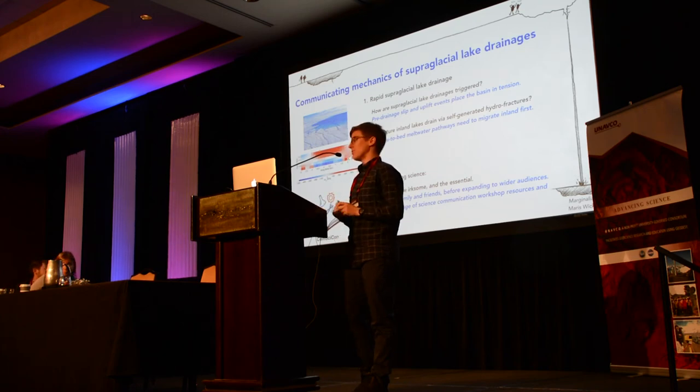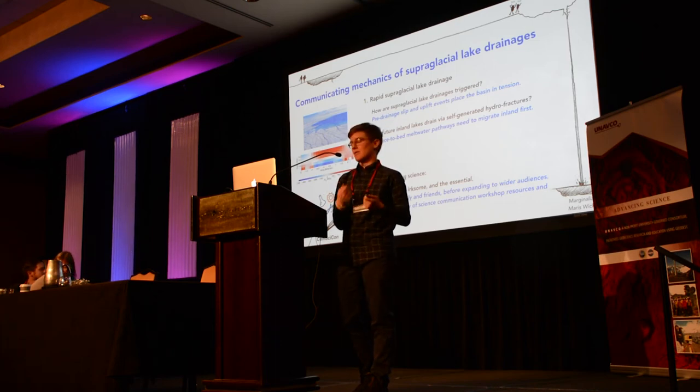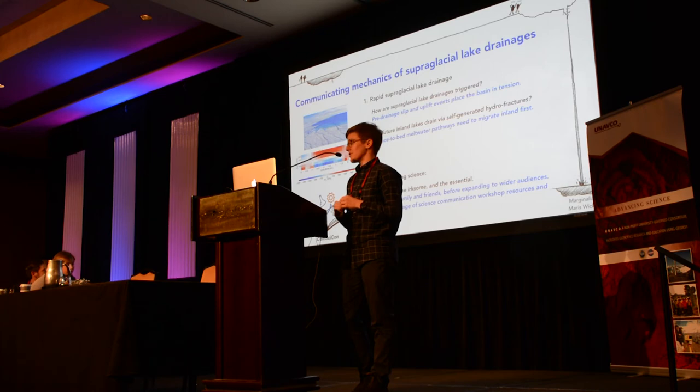To wrap up: we covered the science of supraglacial lake drainages, then communicating science. For me, it helps to hold the reins of how my science is disseminated — I like to do a lot of things personally. A good place to start is just with family and friends, your own social media page, or conversations at the dinner table, before expanding to wider audiences. Take advantage of science communication workshops and resources — they have expertise on best practices and can help you navigate and prevent easy sci-com pitfalls.